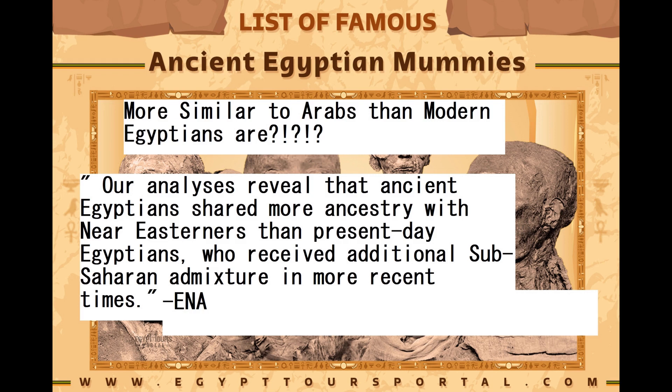The analyses reveal that the ancient Egyptians shared more ancestry with Near Easterners than present-day Egyptians. So they weren't blacker than modern Egyptians — in fact, modern Egyptians are the ones who are blacker than them. Modern Egyptians received additional sub-Saharan admixture in more recent times. This is a very Middle Eastern-like person, perhaps more similar to Middle Eastern people than to modern Egyptians.